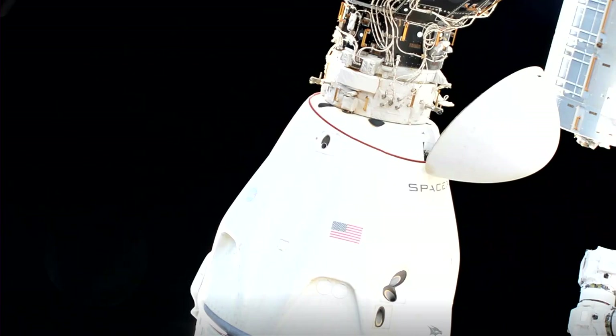You're looking at a live view of the Dragon Endeavour spacecraft as we await its departure from the International Space Station on its way back to planet Earth. We expect Endeavour to push away from the space station at 11:05 a.m. Pacific, or 19:05 GMT, with our Crew-2 astronauts, including NASA astronauts Shane Kimbrough and Megan McArthur, JAXA astronaut Aki Hoshide, and ESA astronaut Thomas Pesquet.